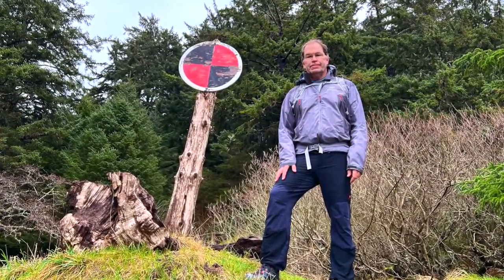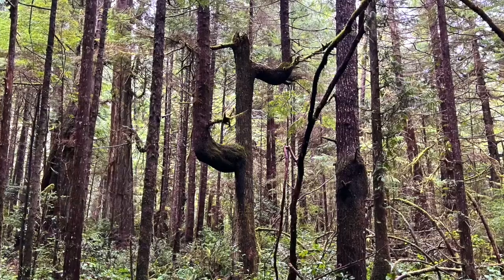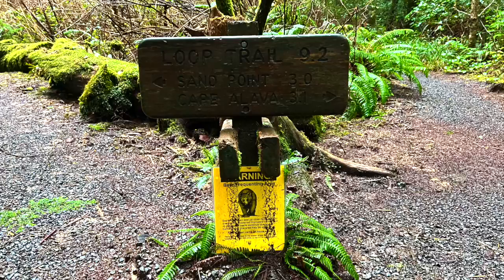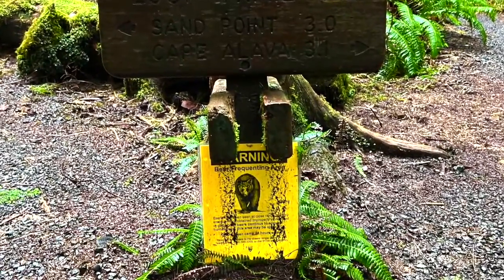Saying bye to the Cape, heading back. This tree looks like a cactus. We missed this bear warning sign on the way out.